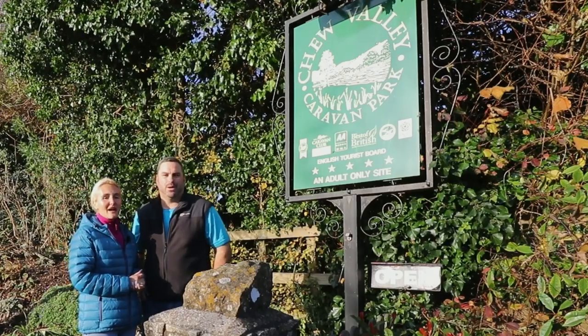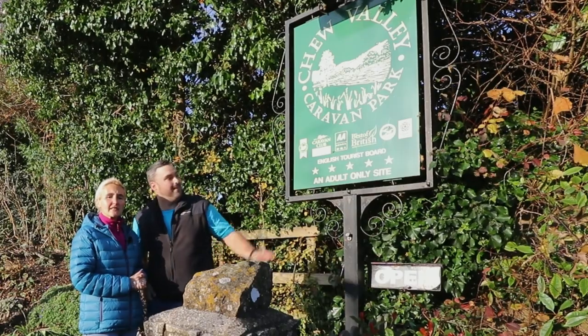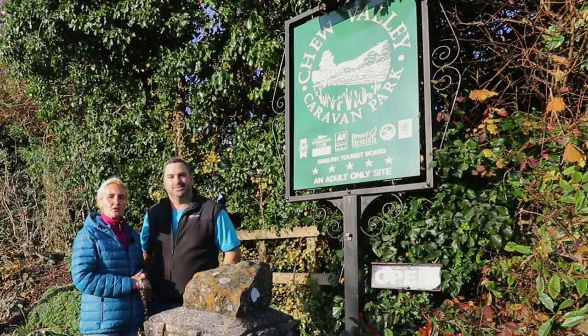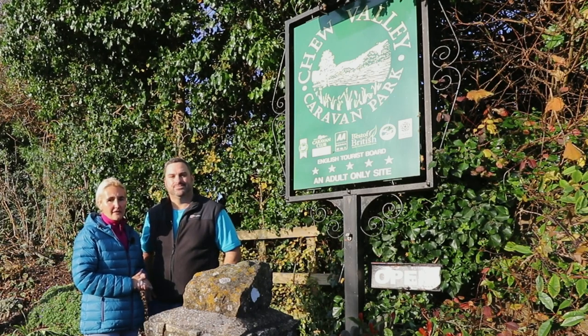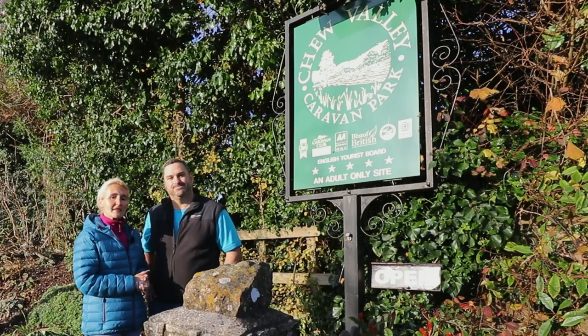Hello and welcome back to Here We Tow. We're staying at Bath Chew Valley Caravan site, which is a five pennant site, platinum standard, situated between Bath and Bristol. It has approximately 50 hard standing pitches altogether, of which around 39 are fully serviced. Join us as we have a look around the site and see what we think of it.